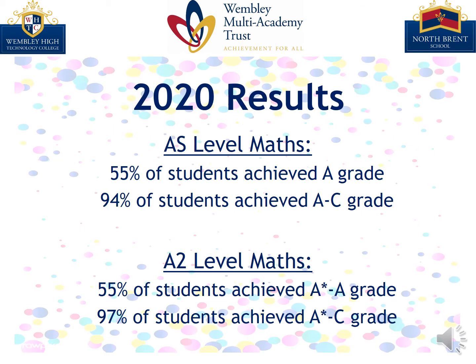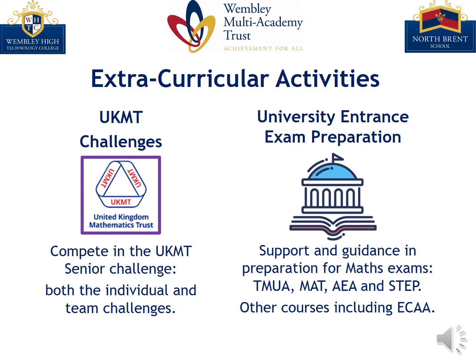Here are some of the highlights from our fantastic exam results — pause the video here if you'd like to look at these further. Outside of the classroom, we provide some supplementary extracurricular activities. Students have the opportunity to compete in both the individual and team maths challenges in both year 12 and 13.